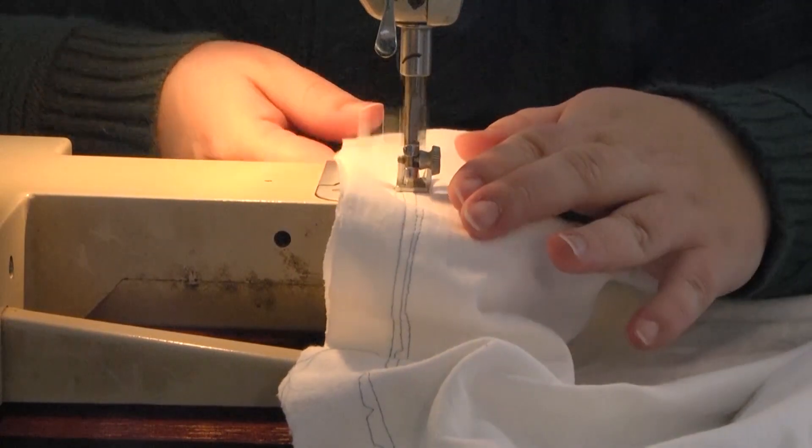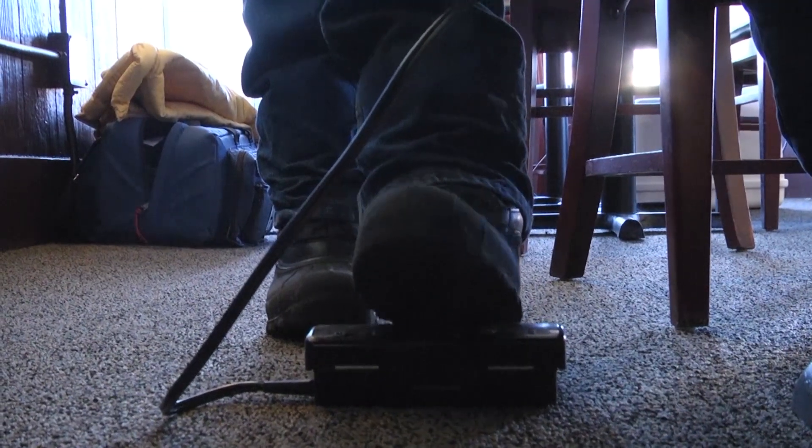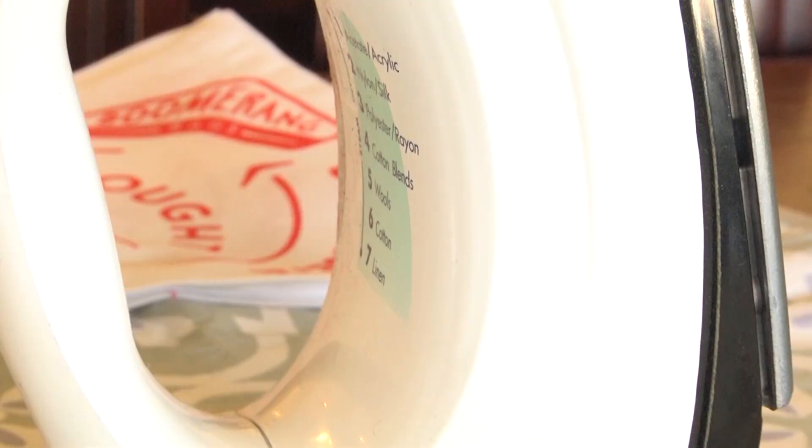We start off with any t-shirt. We have made kid sizes. We use any size. With a steady hand and an easy foot, Marie Brown sews old t-shirts into something new. One of the things that drives me crazy is seeing all the plastic bags stuck in the rocks and in the driftwood right next to the river.